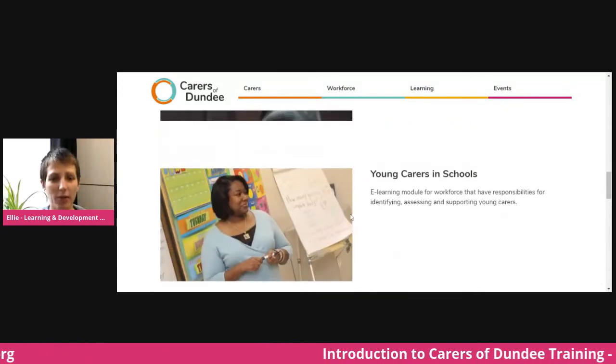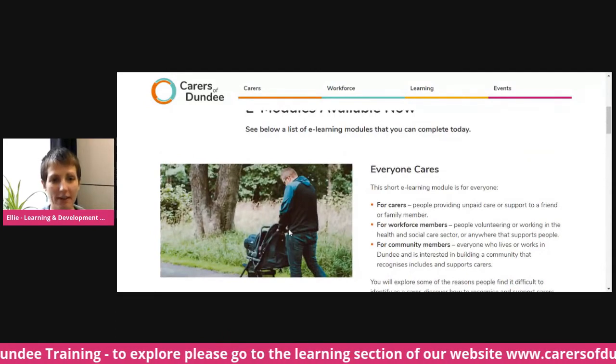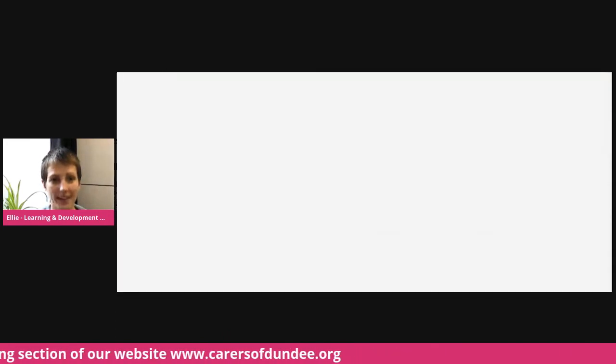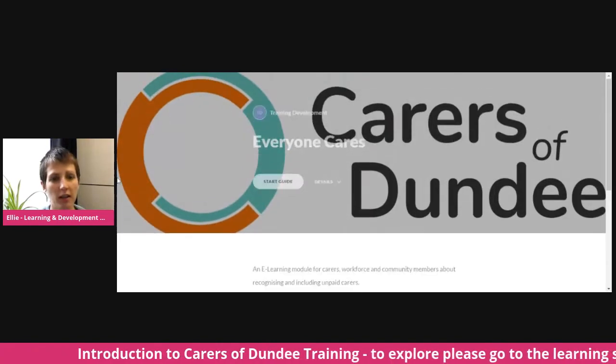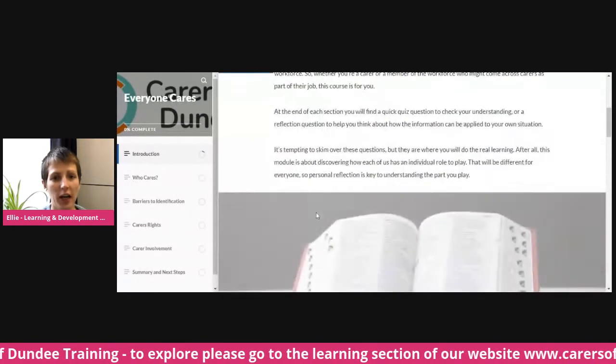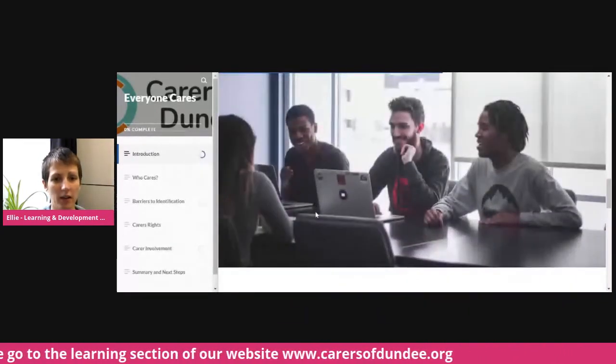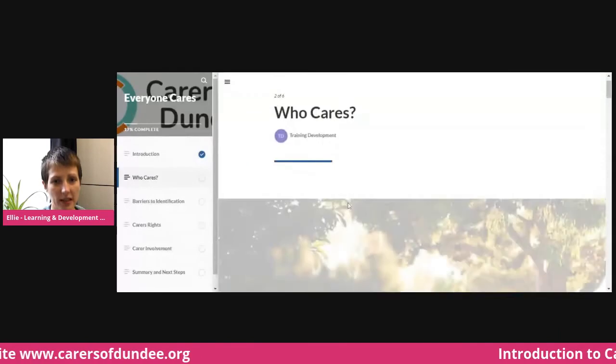I'll take you through the first in our series. This one is Everyone Cares — click 'Take the Course.' Each section has a bit of information to read through and some definitions where you need them, and then part way through you'll get little quizzes and things as well.